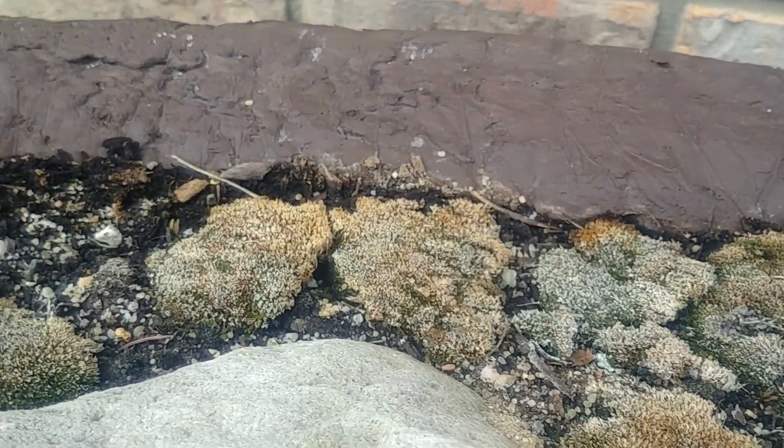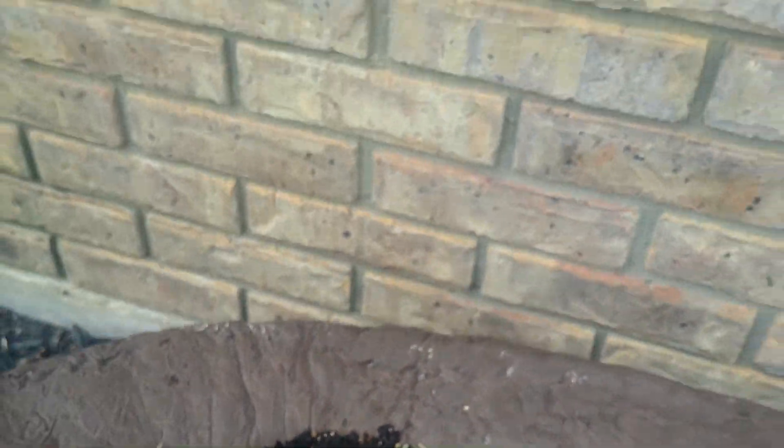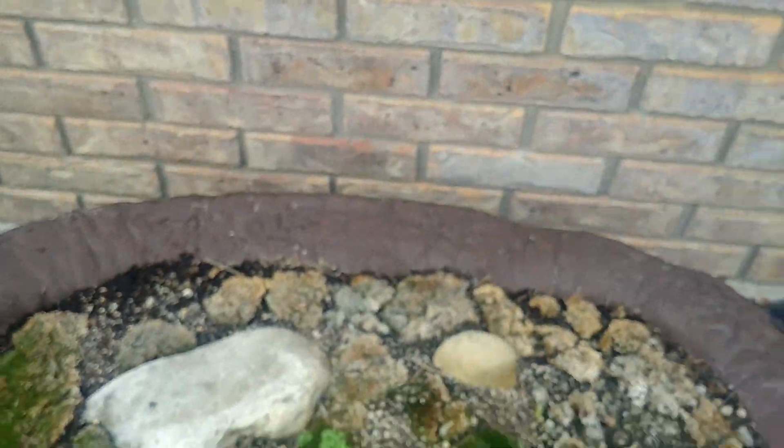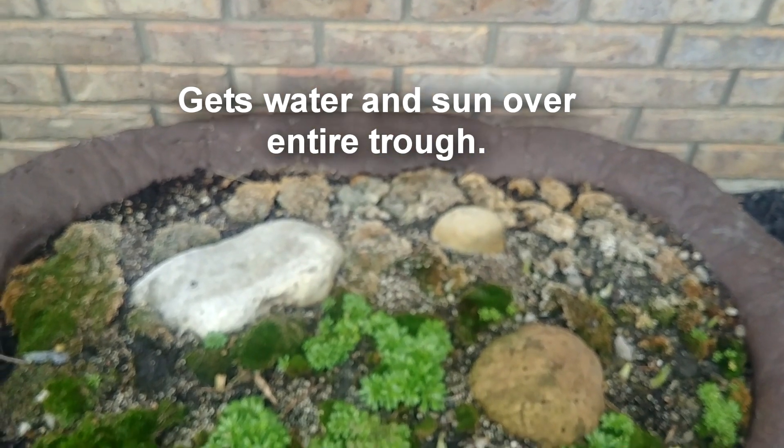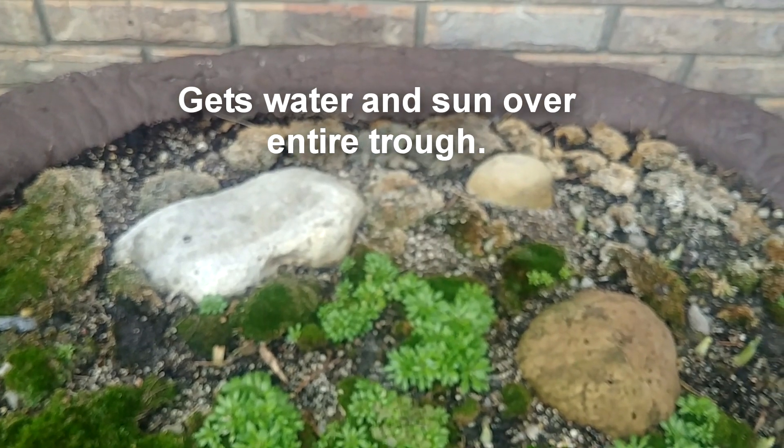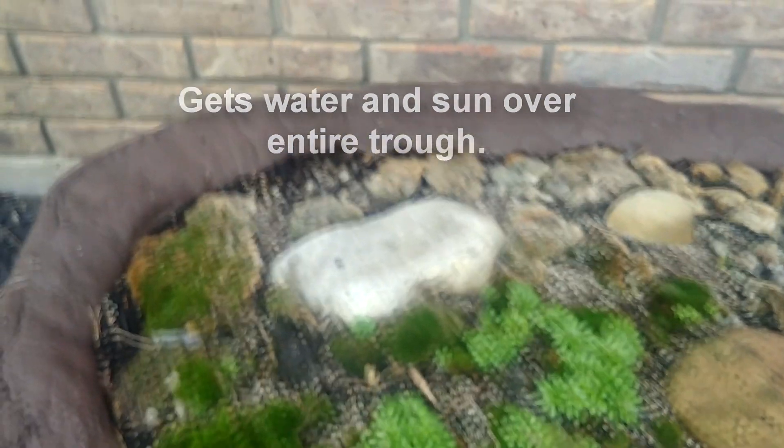Back here, this is not under an overhang, and the way the sun hits it and the weather hits it — I don't really know the reason why — but overall I really like the way it's turning out.